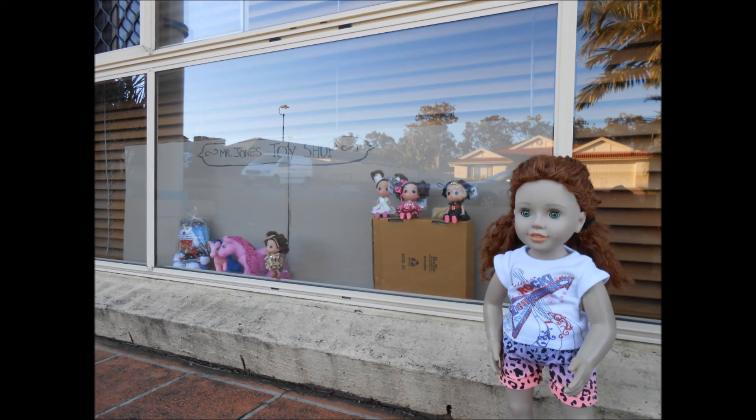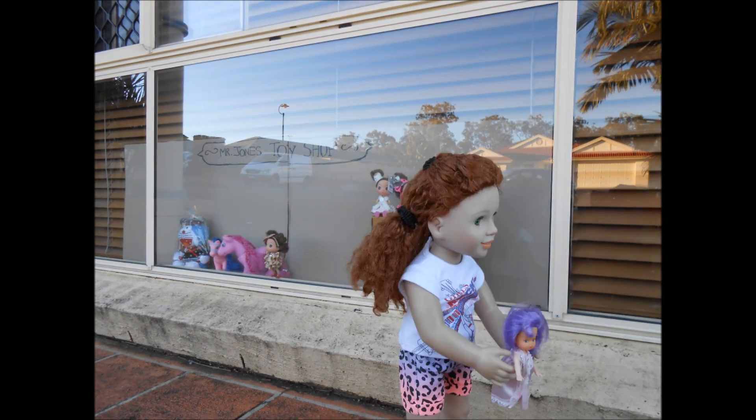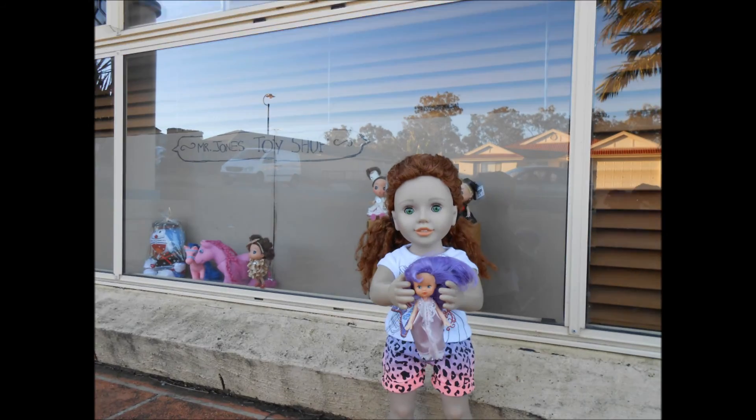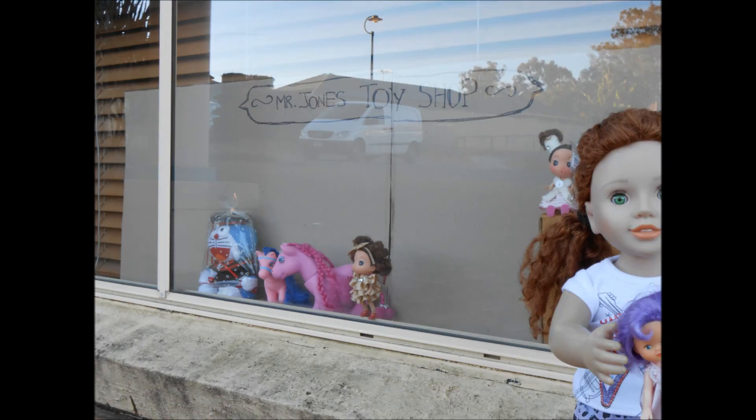If you try all these things, not only will you be helping others, but you'll soon have the toy of your dreams in no time. Thank you so much for watching this video. Bye!